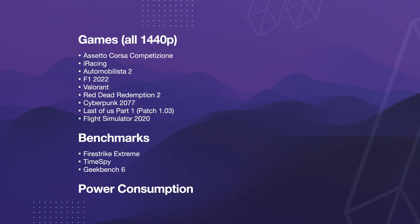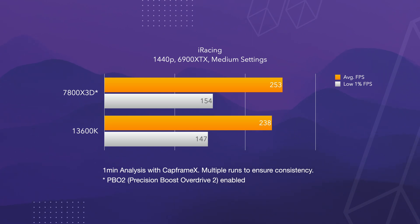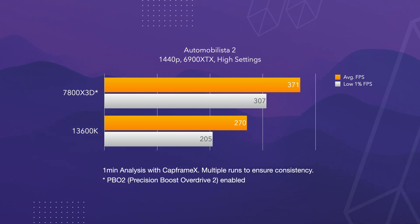Now let's get into the benchmarks. As a sim racer I was particularly interested in how the 7800X3D would perform in games like iRacing, ACC, and Automobilista 2. In ACC I saw a minimal difference between the two CPUs, with the Intel 13600K getting 268 FPS and the AMD getting 272 FPS. In iRacing the AMD performed better with 253 frames compared to the Intel's 238 frames.